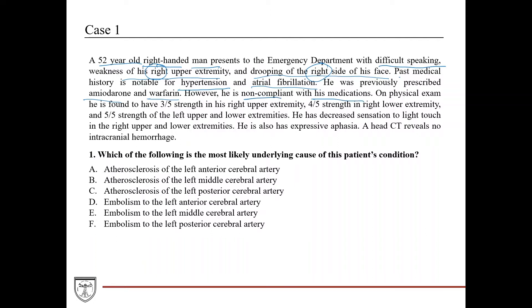Even though he was prescribed these medications to prevent risk, what this tells us is that since he's not taking them, he's still at risk for having atrial fibrillation and as a result still at risk for developing clots in the left atrium. Atrial fibrillation is essentially a muscle spasm of the atria — if it's spazzing out and inefficiently pumping, blood becomes stagnant and increases the risk of clot formation.